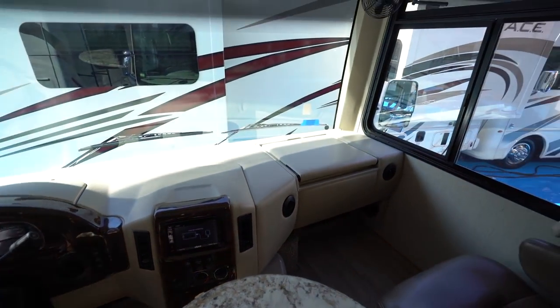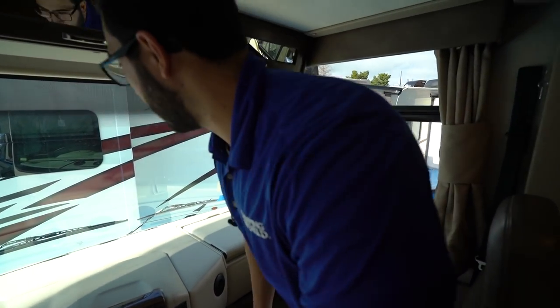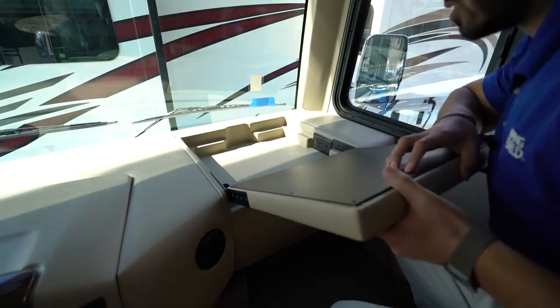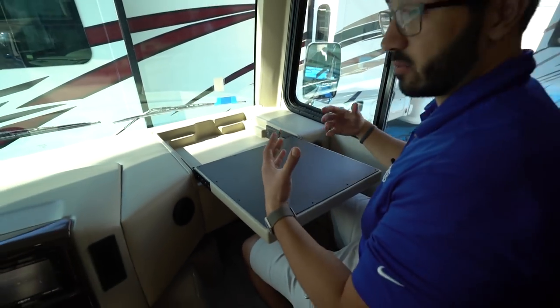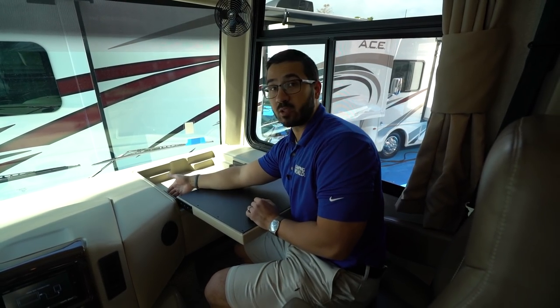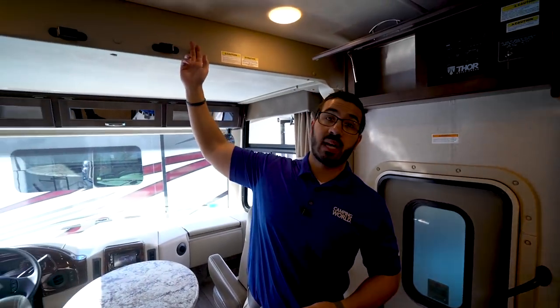On the passenger side there's a cool flip-out tray — as a passenger you can eat a snack or work on a tablet or laptop right there. There's an electrical outlet on one side and a 12-volt on the other.